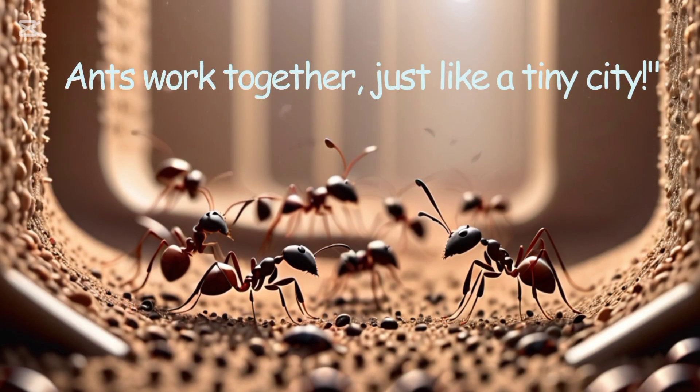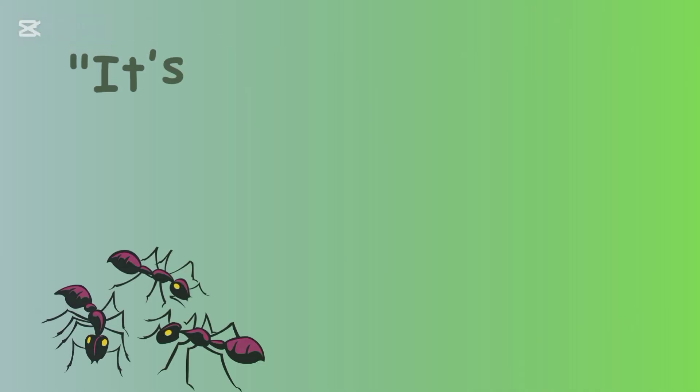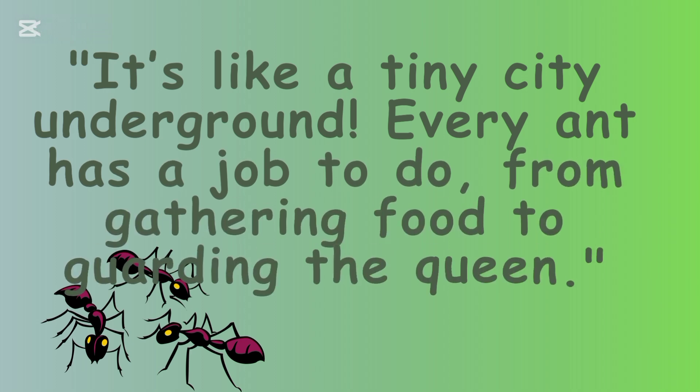Ants work together just like a tiny city underground. Every ant has a job to do, from gathering food to guarding the queen.